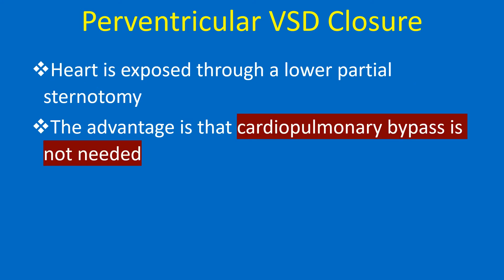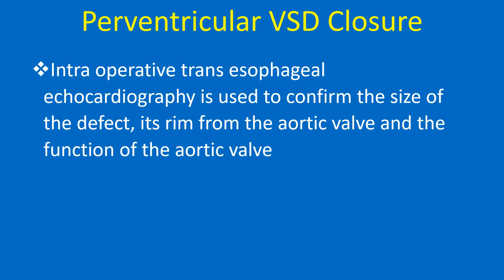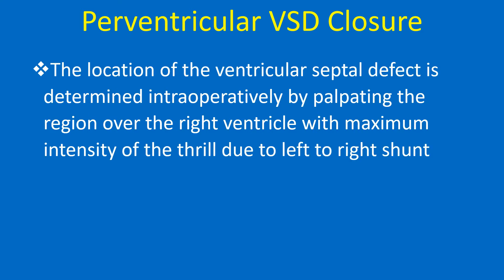The heart is exposed through a lower partial sternotomy. The advantage is that cardiopulmonary bypass is not needed. Intraoperative transesophageal echocardiography is used to confirm the size of the defect, its rim from the aortic valve, and the function of the aortic valve. The location of the ventricular septal defect is determined intraoperatively by palpating the region over the right ventricle with maximum intensity of the thrill due to the left to right shunt.